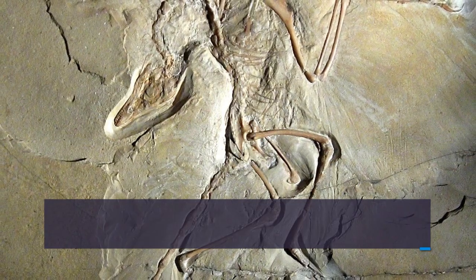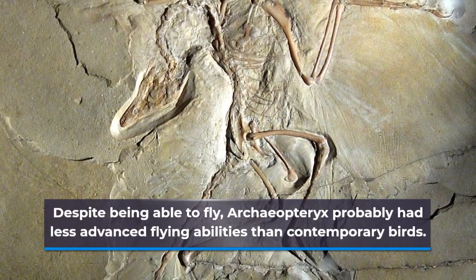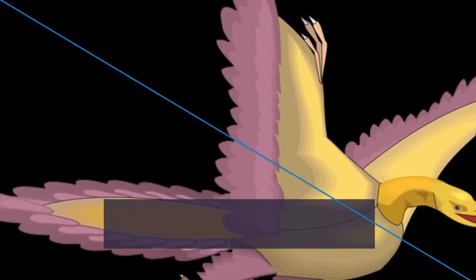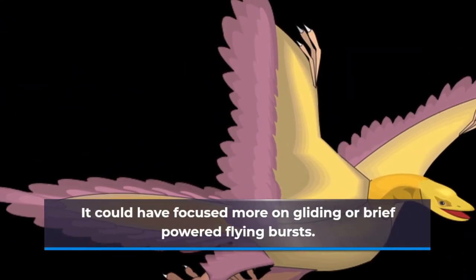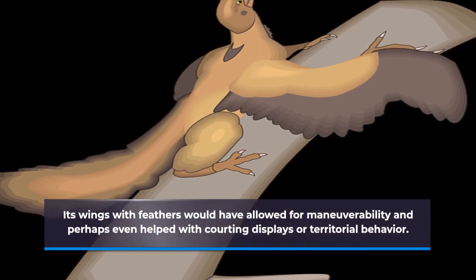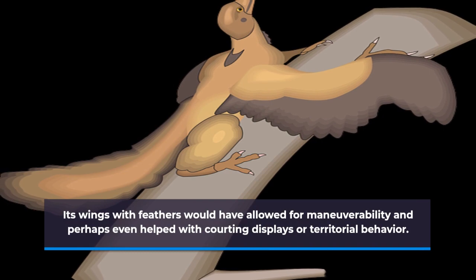Despite being able to fly, Archaeopteryx probably had less advanced flying abilities than contemporary birds. It may have focused more on gliding or brief powered flying bursts. Its feathered wings would have allowed for maneuverability and perhaps even helped with courting displays or territorial behavior.